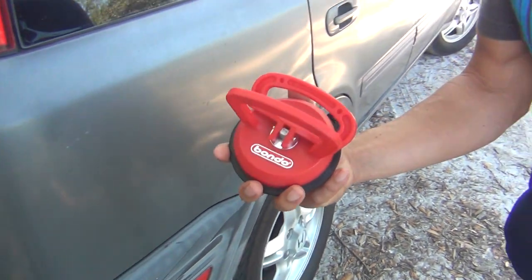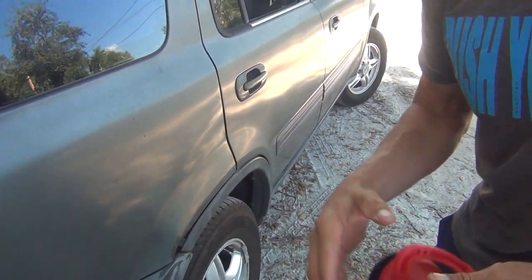Ladies and gentlemen, the Bondo dent puller. We've just increased the value of this vehicle by $3.